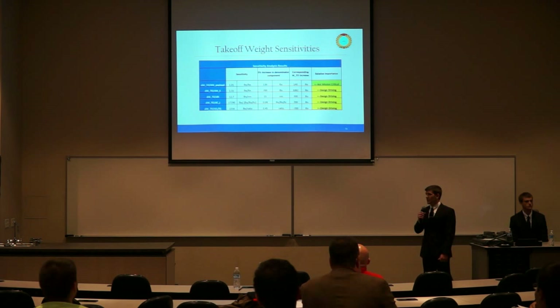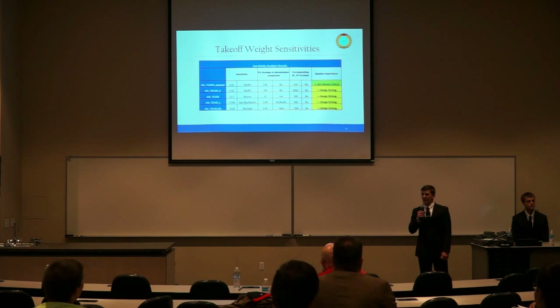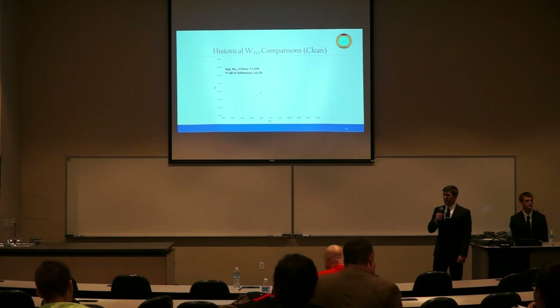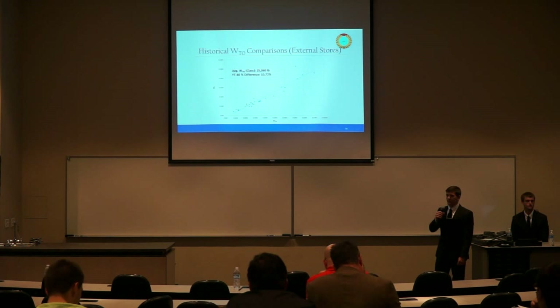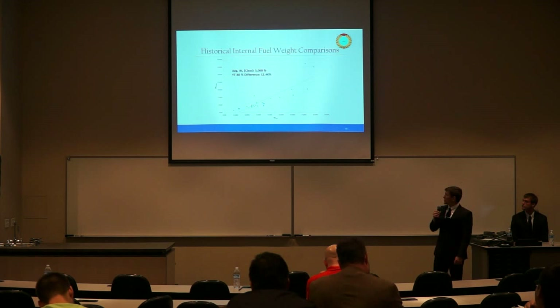Taking the partial derivative of takeoff weight with respect to payload, Mach, range, fuel consumption, and L/D, we calculated sensitivities. With a 5% increase, the corresponding takeoff weight increases are shown — Mach, range, fuel consumption, and L/D were all design-driving with respect to their impact on reducing overall weight. Using historical data, we compared the YT-80's clean takeoff weight and external stores weight to similar high-performance trainers and fighter/attack aircraft, with the YT-80 shown in orange. The trend line is independent of the YT-80.